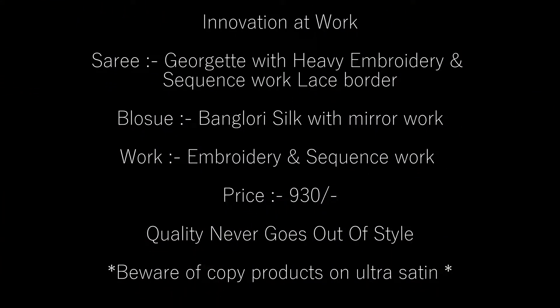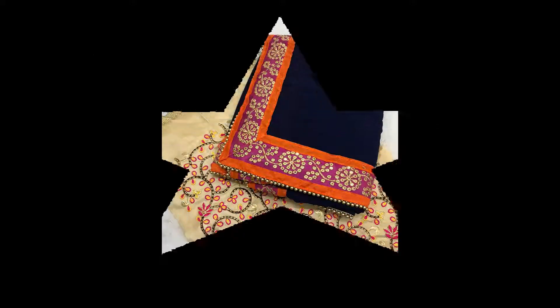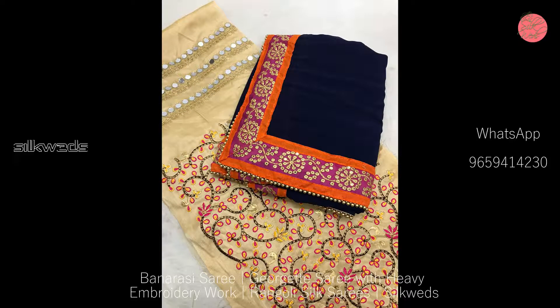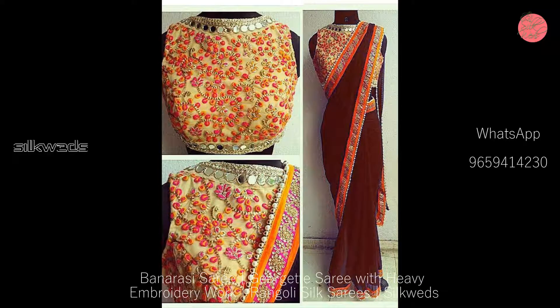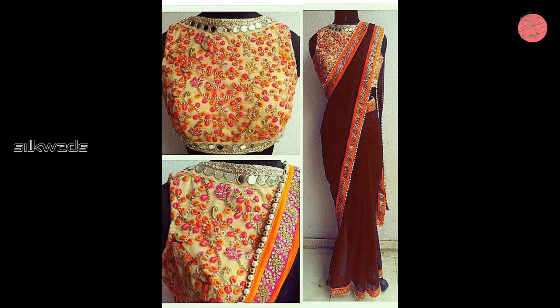Hi guys, welcome to Silky Ates. How are you? In this video we are going to watch four types of saris. First one is georgette sari. These saris are having innovation at work.